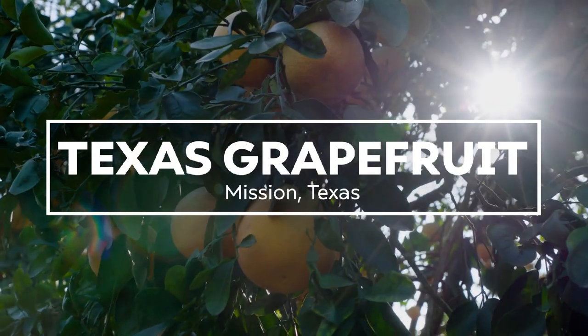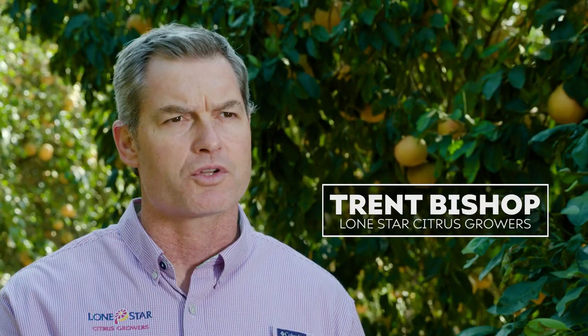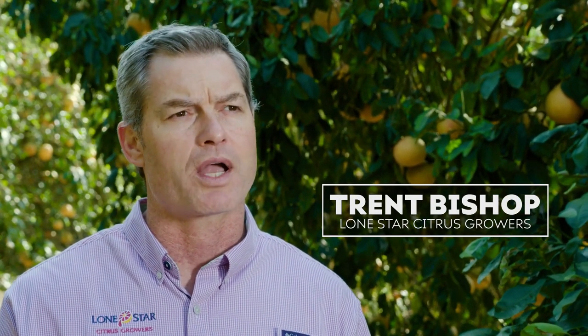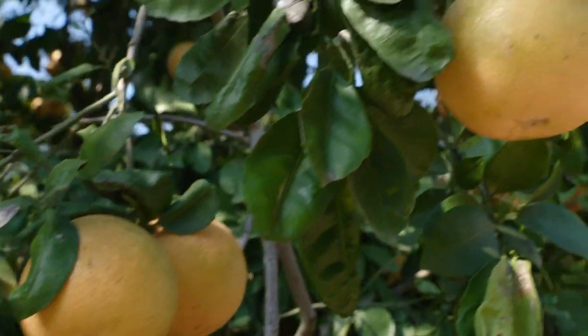We mostly grow what's called the Rio Star variety here, which is the dark red. We also have a ruby variety, and we have a Henderson variety that would be a little bit more on the pink category.